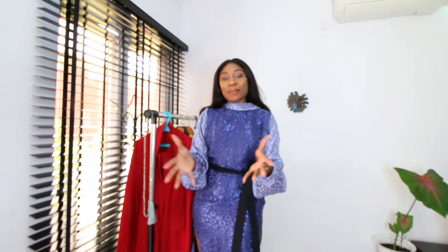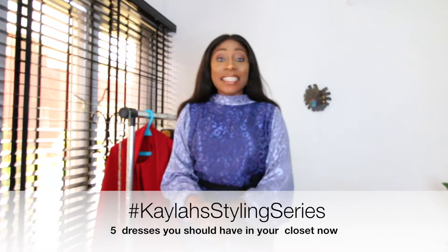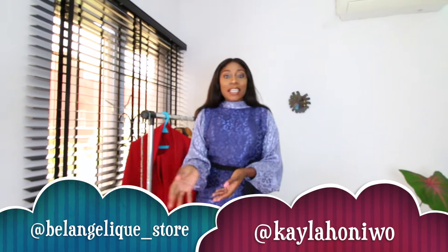Hey guys, welcome back to my channel. First of all, I'd like to say thank you to everyone who has subscribed — I see the subscriptions coming in. Thank you so much. This is the Kayla Styling Series, and today I'm going to show you five cool dresses that you need to have in your wardrobe. They're all made by Nigerian designers.